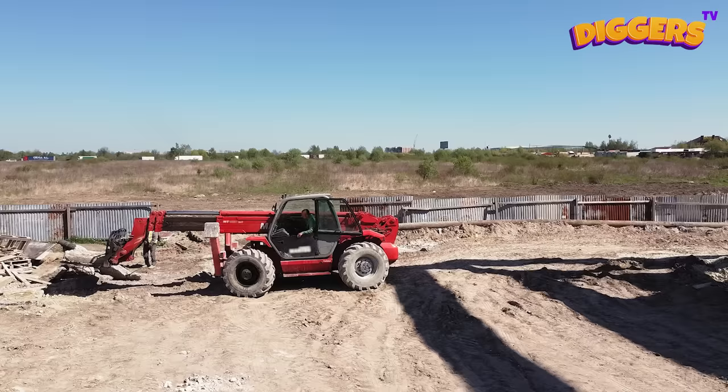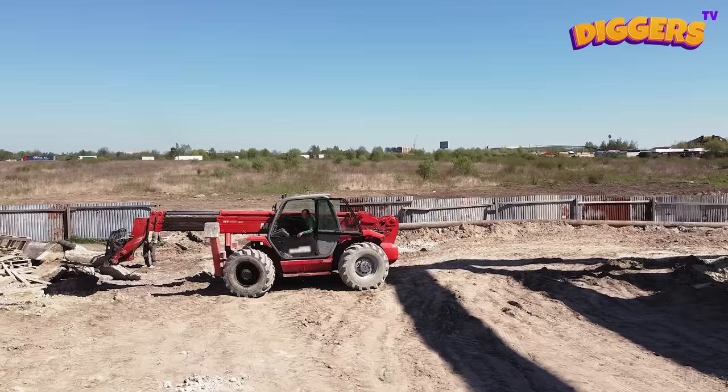What color is this machine? It has the color red!